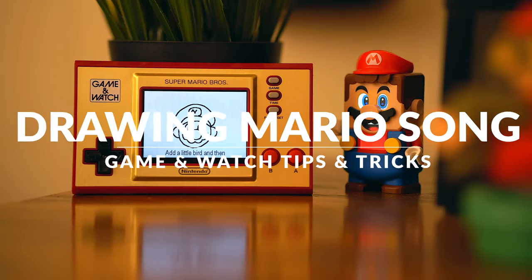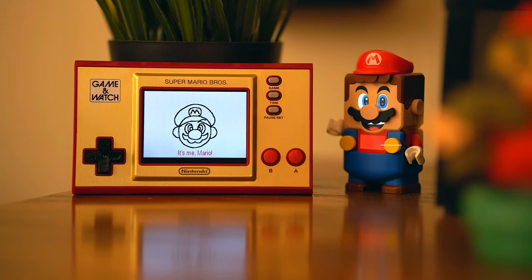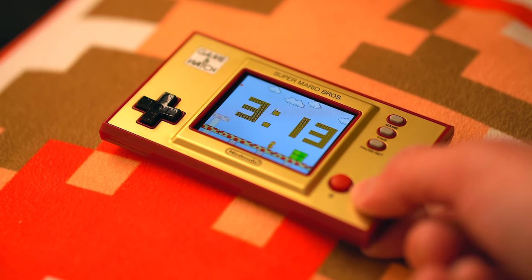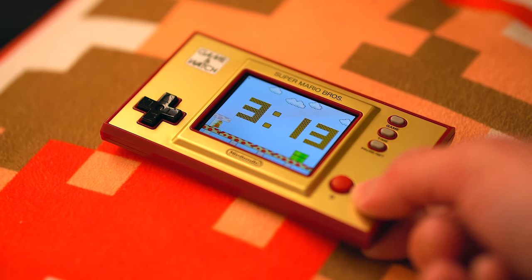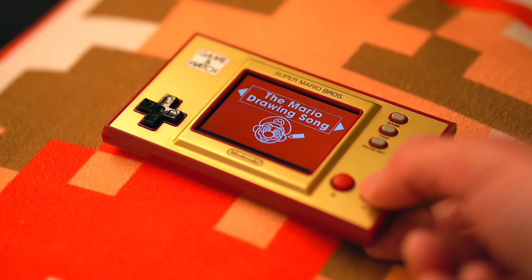And lastly, another thing you might not have known was baked in here is the Mario Drawing Song. To access it, just head on over to the clock and hold down the A button. This will bring you into the Mario Drawing Song menu where you can shift through the different languages and play the adorable little tune about drawing Mario.